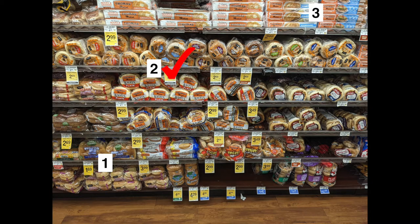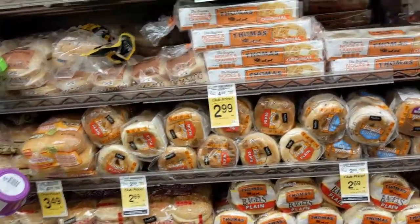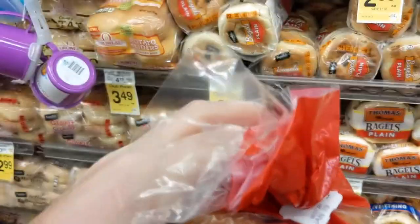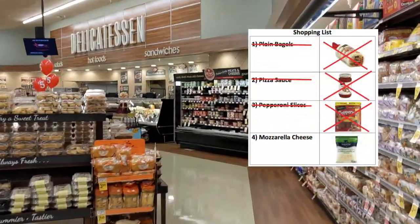Good job if you selected number two — those are the plain bagels. But as I go in to take a closer look, I see there are actually a few different types of plain bagels: ones from Thomas and ones from a signature brand. Looking at the prices, they have different prices but the same amount of bagels — very similar products. Which one should I buy, number one or number two? If you selected number one, that's correct — it has a lower price, so it's the more affordable option. I'm going to grab that off the rack and check the best-before date to make sure it's going to last long enough for me to make my pizzas. I'll go ahead and add that to my cart and mark it off my list.